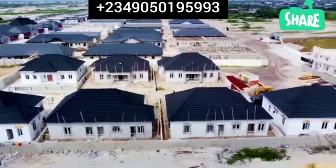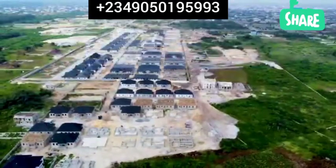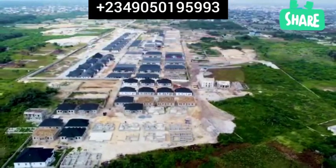Welcome to the Castle Estates. The whole Castle Estates is actually sitting on 4.5 hectares of land.